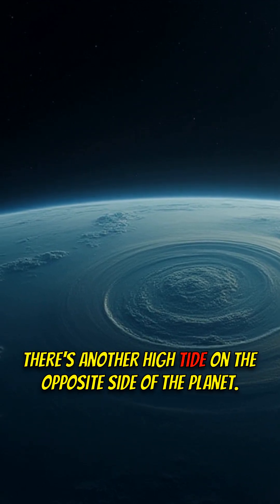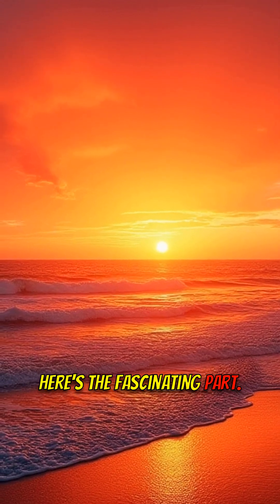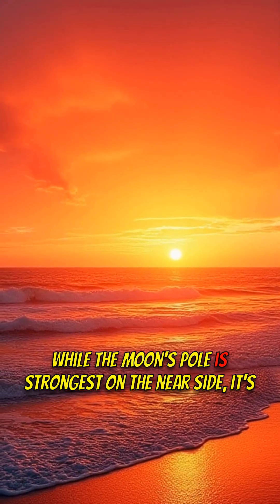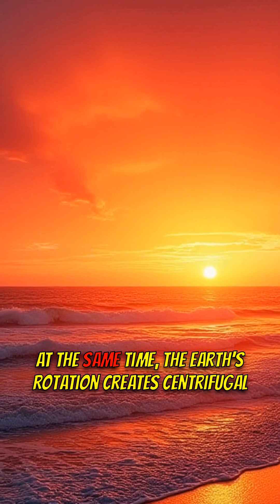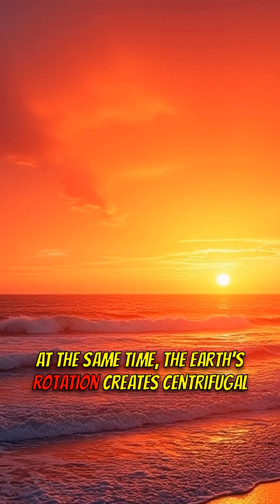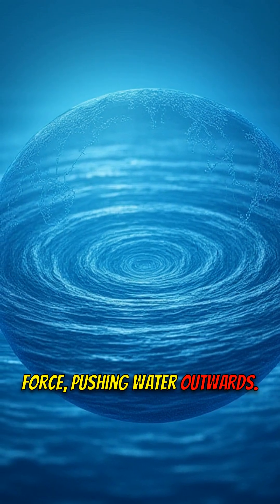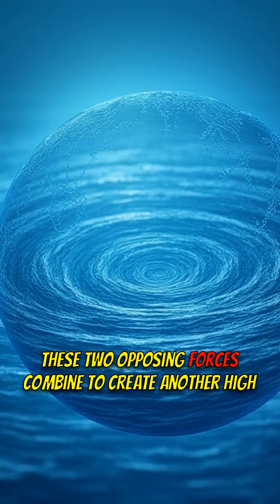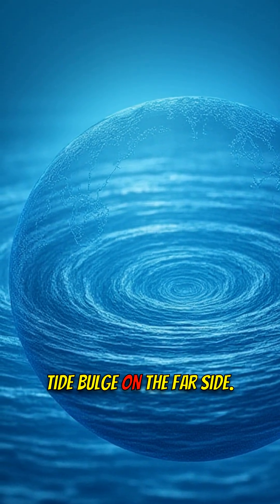But here's what they don't tell you — there's another high tide on the opposite side of the planet. Here's the fascinating part: while the moon's pull is strongest on the near side, it's weakest on the far side. At the same time, the Earth's rotation creates centrifugal force pushing water outwards. These two opposing forces combine to create another high tide bulge on the far side.